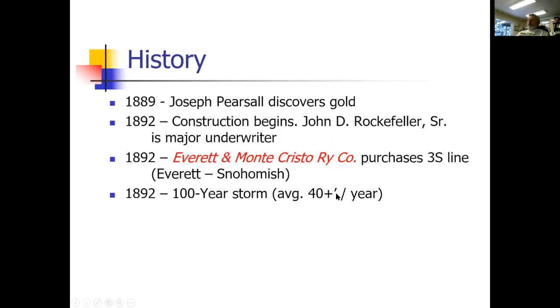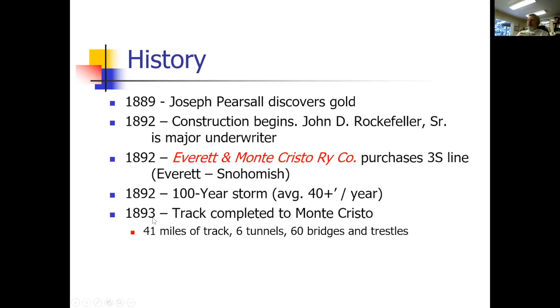Unfortunately, 40 inches of snow came that year. One year later, through that summer, there was track all the way to Monte Cristo. Think about that — one year, 41 miles of track, six tunnels, 60 bridges and trestles, and blasting the sides of mountains to get grade between tunnels. That was a whale of a lot of work to accomplish in one year.